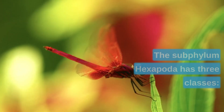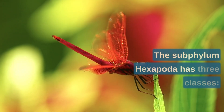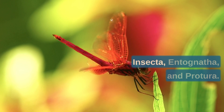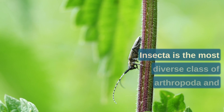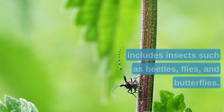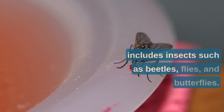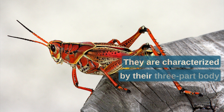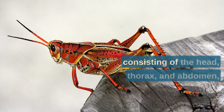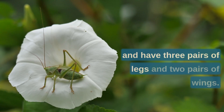The subphylum Hexapoda has three classes: Insecta, Entognatha, and Protura. Insecta is the most diverse class of Arthropoda and includes insects such as beetles, flies, and butterflies. They are characterized by their three-part body consisting of the head, thorax, and abdomen, and have three pairs of legs and two pairs of wings.